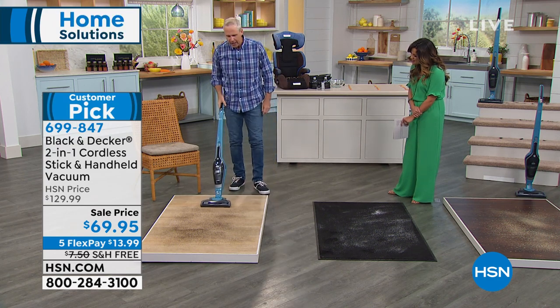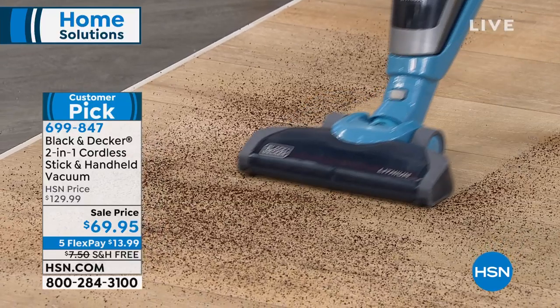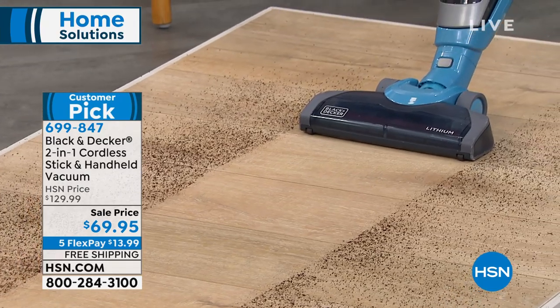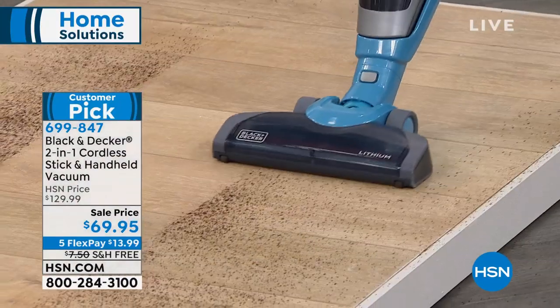Look what I can do with tile. These are coffee grinds. Typically when you do coffee grinds they fly all over the place — not with Black & Decker, not with a Dustbuster built in. Did you know that the original Dustbuster is in the Smithsonian Museum? Over 100 million Dustbusters have been sold to date, and that's the iconic brand name you're getting today.